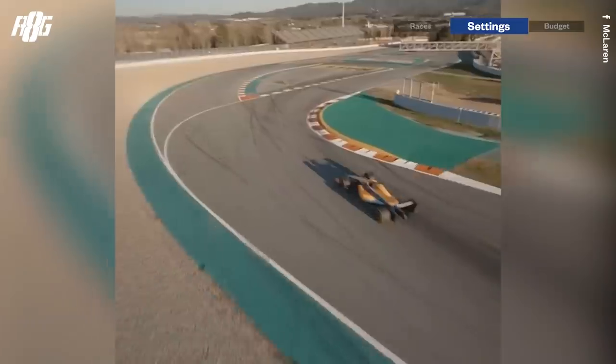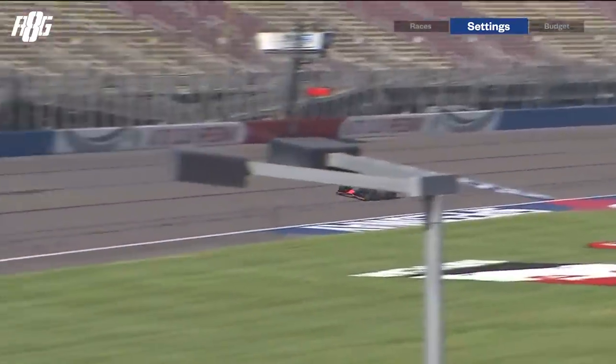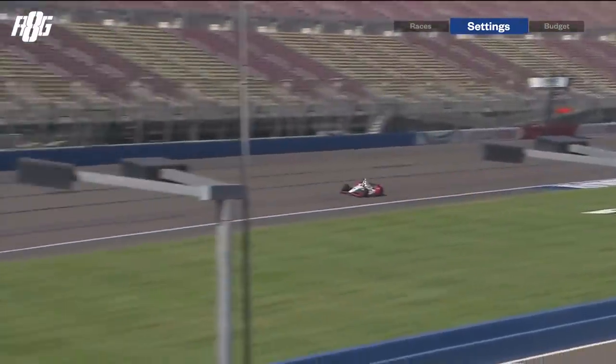Daniel Ricciardo is a great example — such a talented driver, won races at Renault, then went to McLaren and struggled a lot because the car didn't suit his driving style. Adapting your style is possible but it's never 100% natural. In IndyCar the flip side is that lap times are very close because everyone can optimize the car, and the same chassis has been run for 11 years so teams know it very well.